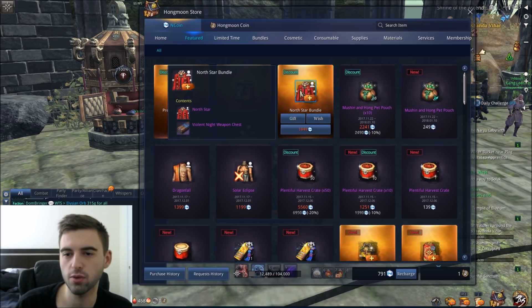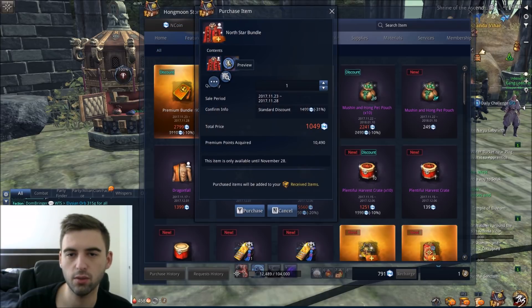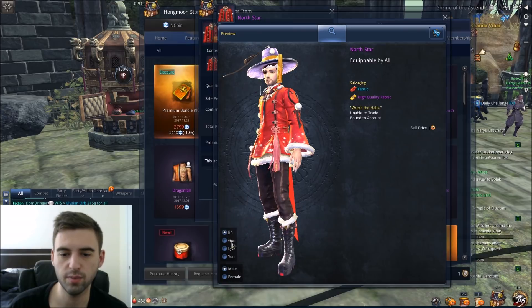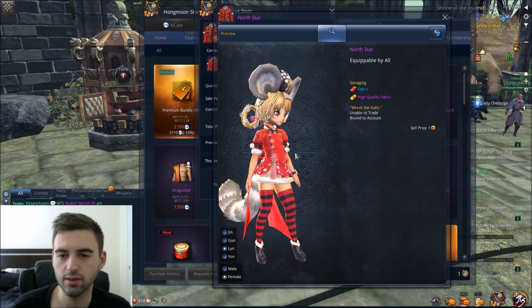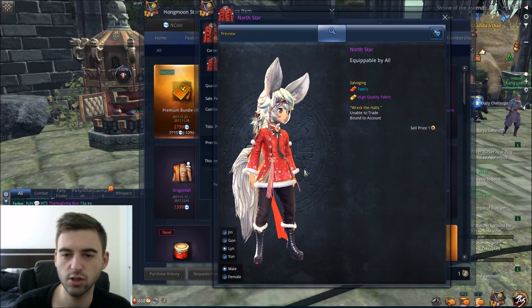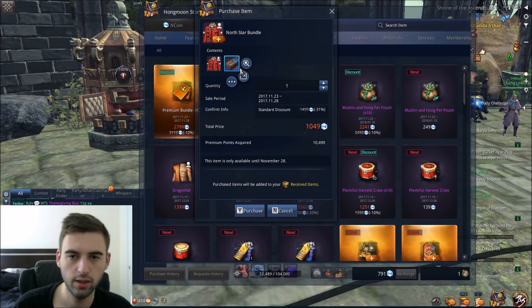So the first bundle we have is the North Star bundle — it is 31% off and it contains an outfit and a weapon skin. If we go ahead and click on it, we can preview the outfit. It's basically like a Santa outfit; it looks the same on all male and female characters. On all male characters it looks like this, on all female characters it looks like this, except for the Lyn — they look a little shorter, obviously, because they are smaller in stature. So that is the North Star outfit.